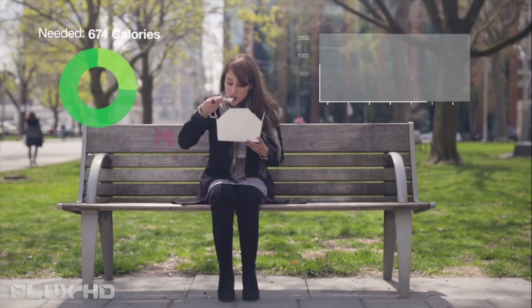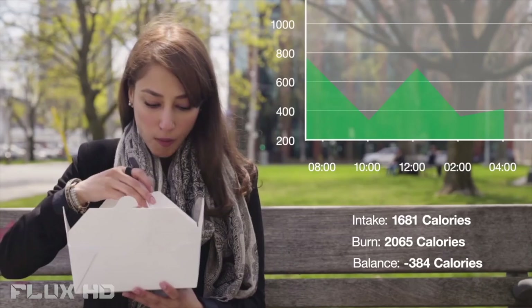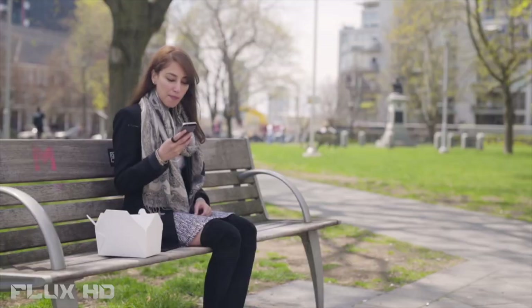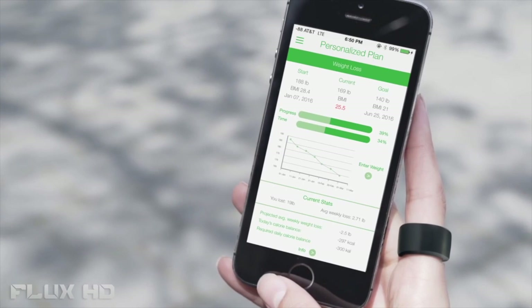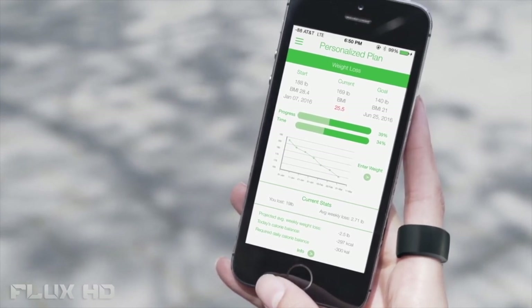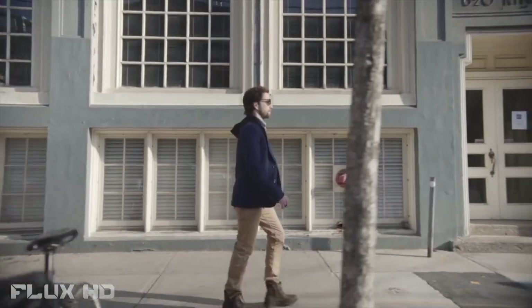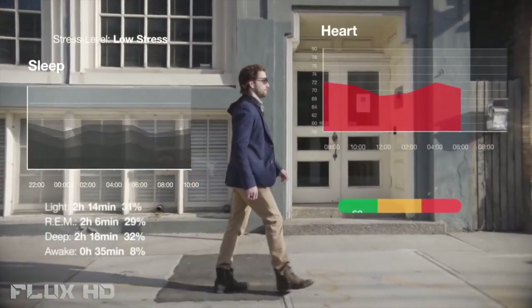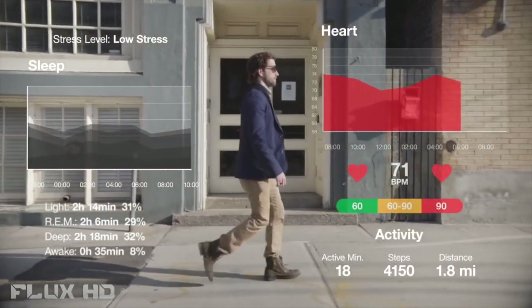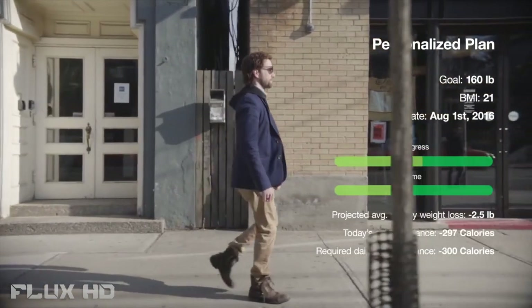BioRing is a revolutionary ring that easily and accurately measures your calorie, fat, and protein intake automatically. Using cutting-edge technology, BioRing takes a clear picture of your health and shows you how to improve it. Just put on your BioRing and go about your day. BioRing will measure all your activities, stress, sleep patterns, heart rate, distance, and steps, and provide you with personalized fitness and health plans catered to your needs.